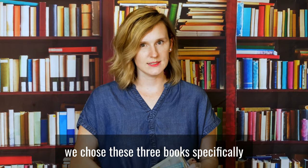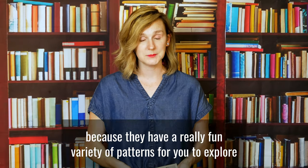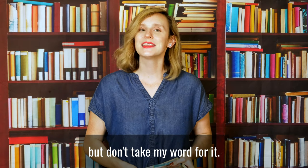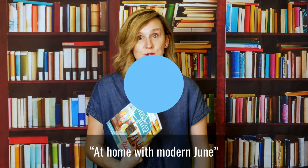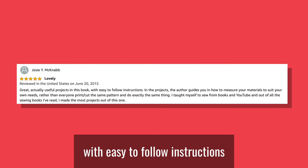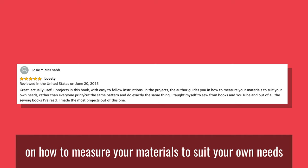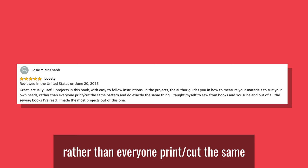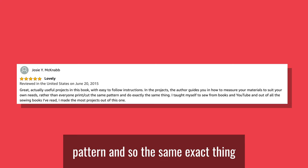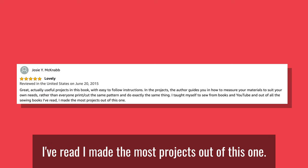We chose these three books specifically because they have a really fun variety of patterns for you to explore, but don't take my word for it. Here's what others are saying about At Home with Modern June. Josie says: "Great, actually used projects in this book, with easy-to-follow instructions. The author guides you in how to measure your materials to suit your own needs, rather than everyone cutting the same pattern and sewing the same exact thing. I taught myself how to sew from books and YouTube, and out of all the sewing books I've read, I made the most projects out of this one."